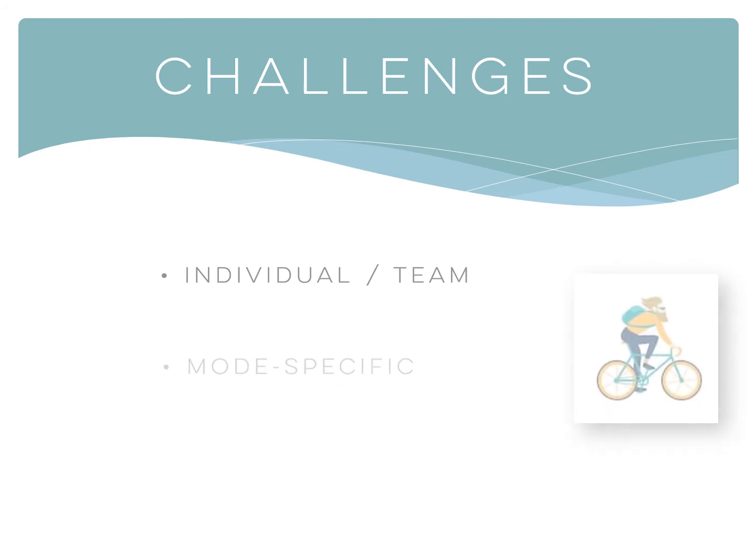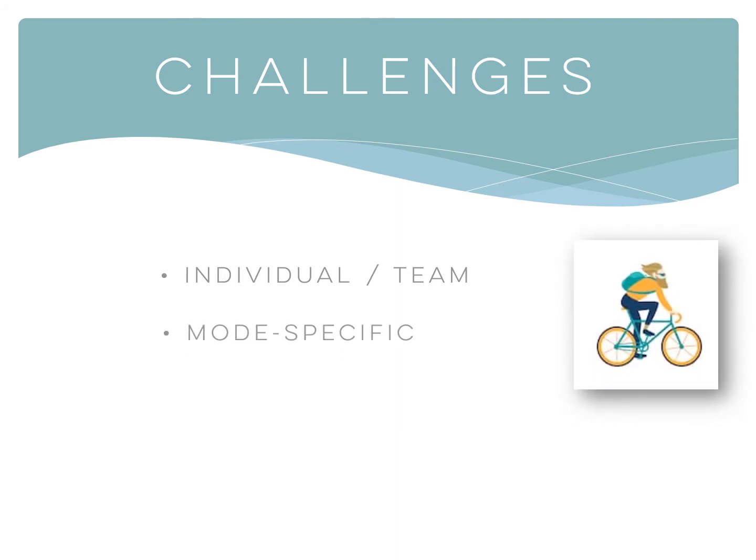Mode Specific: to encourage types of trips that may help meet your organization's goals, such as encouraging bus, walk, bike, or telework to free up parking.